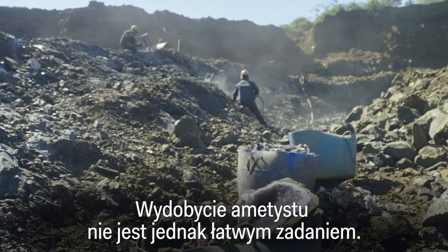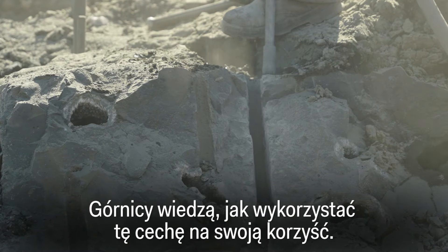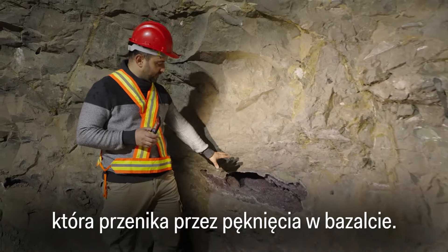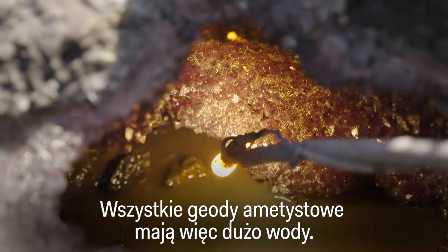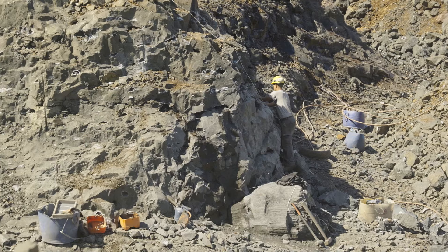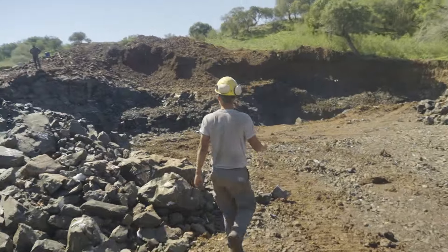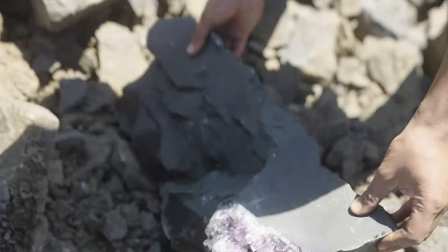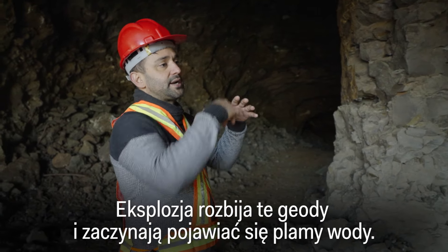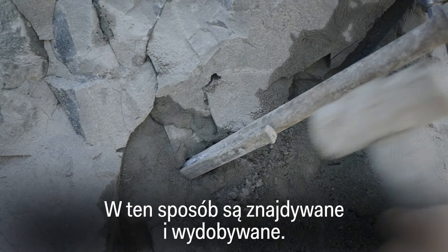Excavating amethyst is no easy feat. The volcanic rock that surrounds it, known as basalt, is porous, allowing water to seep in — and miners know how to use this to their advantage. They set off controlled explosions to clear away rock and blast small fissures in undiscovered geodes, then look for humidity, because humidity leads to the geode. Once found, they extract it.